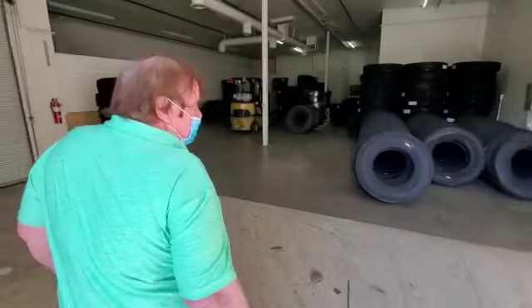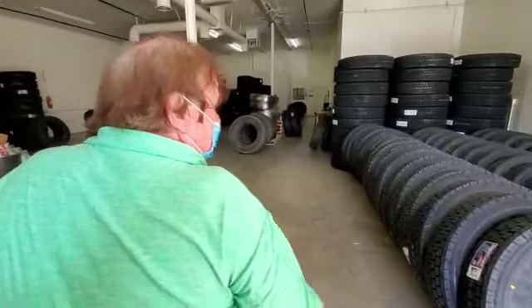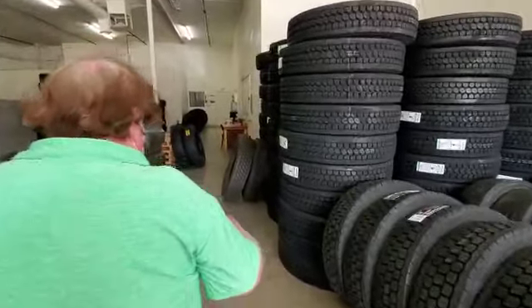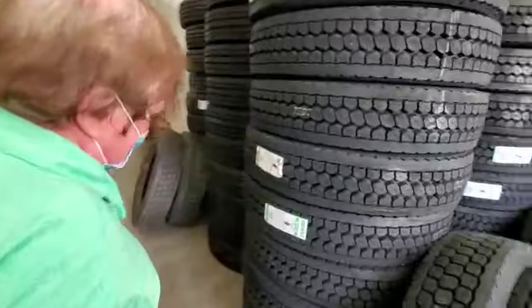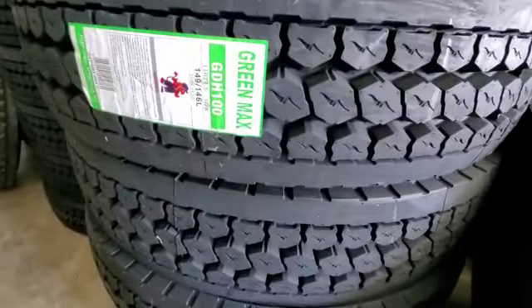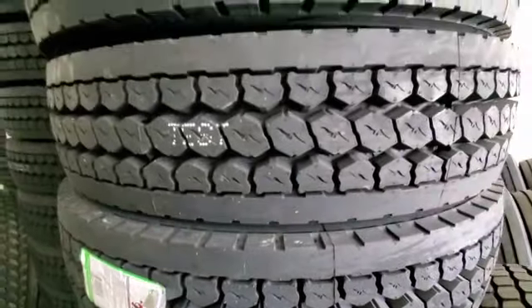We also have some — well, these are 24s here. These are Green Max. They're pretty good tires — Green Max. These are all 16 ply and all guaranteed.